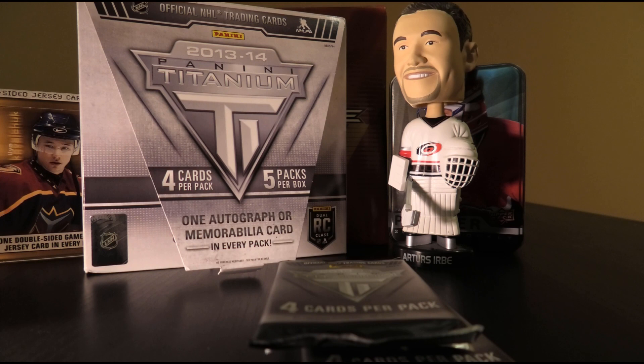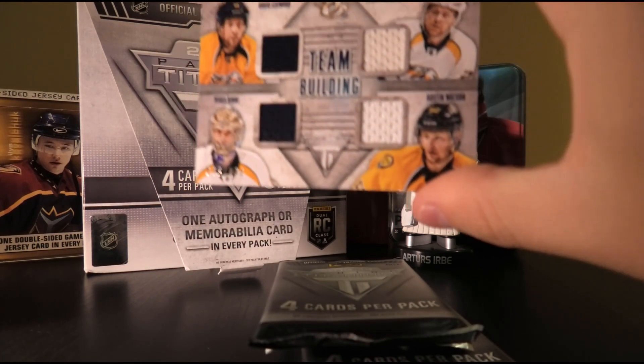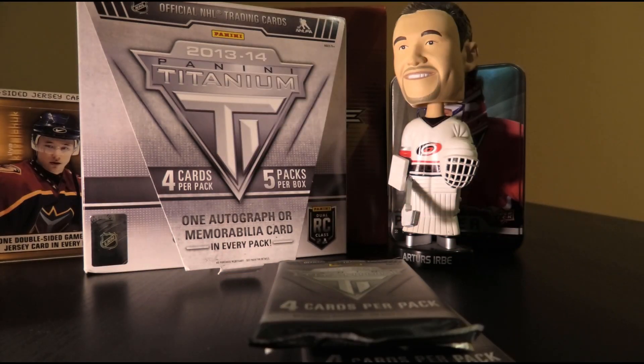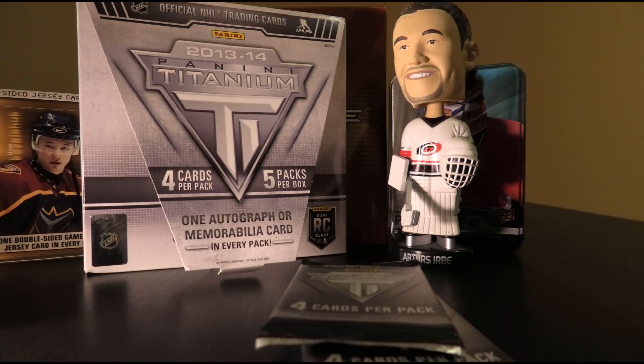So — one rough autograph and a decent rookie card. Let's see what more we can accomplish. Next up: Dustin Byfuglien base, Sergei Bobrovsky base, Ryan Getzlaff base, and we have a Team Building quad jersey card numbered 28 of 100 — David Legwand, Patric Hornqvist, Pekka Rinne, and Austin Watson. Quad jersey card. Urbe's verdict: eh, it's alright. Not the most exciting hit, but certainly better than a single jersey of a random player who didn't pan out. I'll take it — couldn't be worse, couldn't be better.